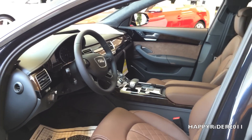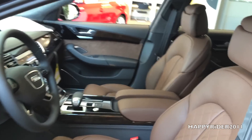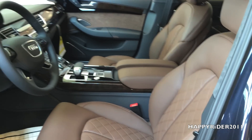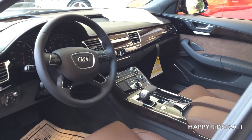Here's a quick view of the interior. The interior is all leather — looks very nice, clean, and very luxurious. Here's a quick view of the front.